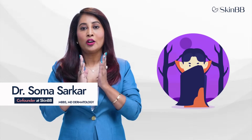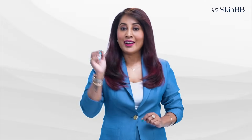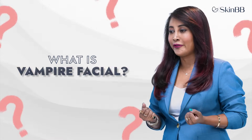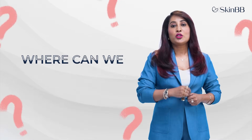Vampire facial — it sounds so scary, right? But it was made very popular through the actress Kim Kardashian. Let us understand what exactly this vampire facial is. In medical terms, it's actually about using your own blood — specifically, platelet rich plasma treatments.